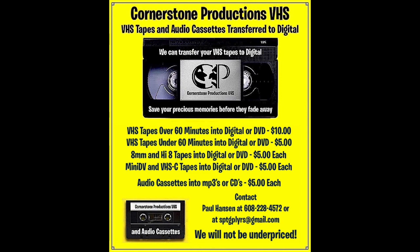We transfer VHS tapes, VHS-C video cassettes, Beta cassettes, audio cassettes, eight millimeter tapes, and MiniDV cassettes. So if you have some tapes that contain memories that you would like to preserve, please contact us.